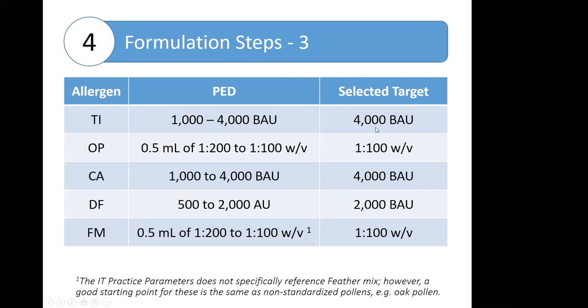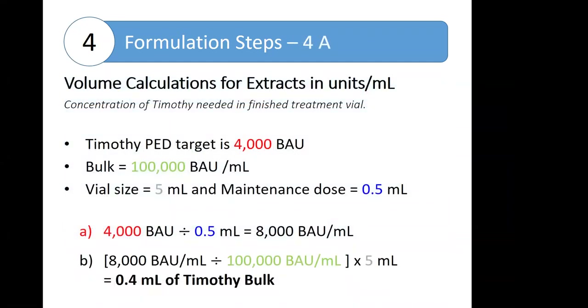We would go to the practice parameters for those probable effective doses. We're going to select the upper end of that range, bearing in mind that the higher dose may have greater potential for effective outcomes. For the extracts labeled in units per milliliter or concentration, we calculate the concentration of Timothy that needs to be in that final treatment vial to achieve the probable effective dose. Taking the target concentration and dividing by the maintenance dose tells us we need a concentration of 8,000 BAUs per milliliter. We know to get there from a 100,000 BAU per milliliter bulk solution to make 5 mL requires 0.4 milliliters of the Timothy bulk.